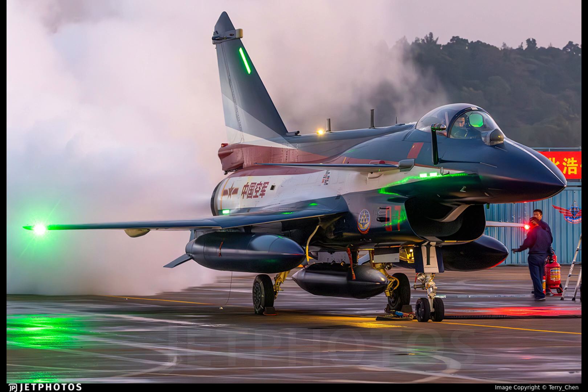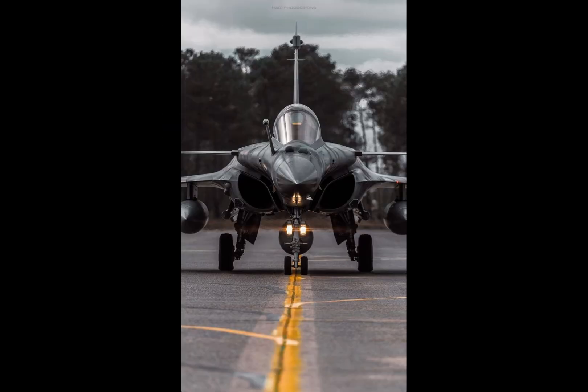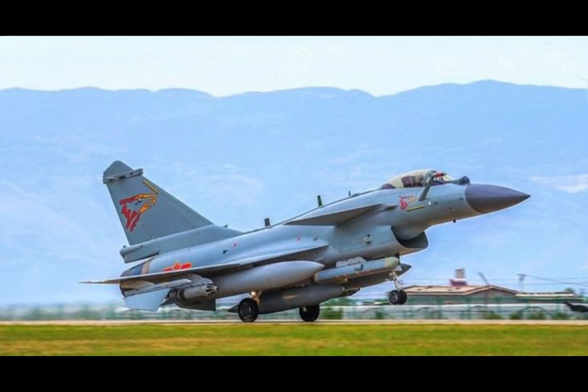The J-10 program began in the 1980s as China's answer to evolving regional threats, including Taiwan's U.S.-backed F-16s. It was developed by the Chengdu Aircraft Industry Group under the Aviation Industry Corporation of China. Originally intended as an air superiority fighter, its mission evolved into a multi-role platform.